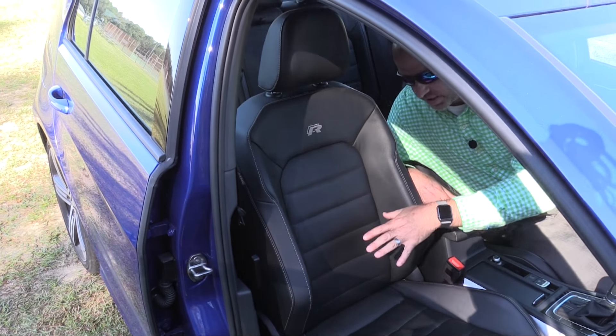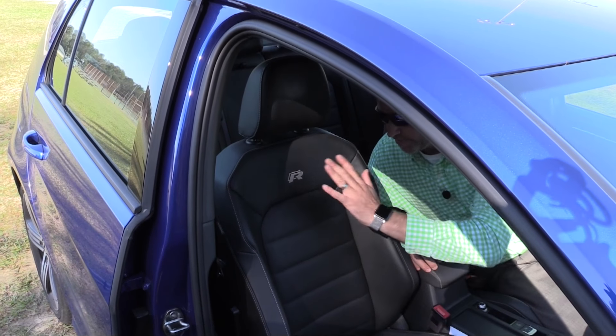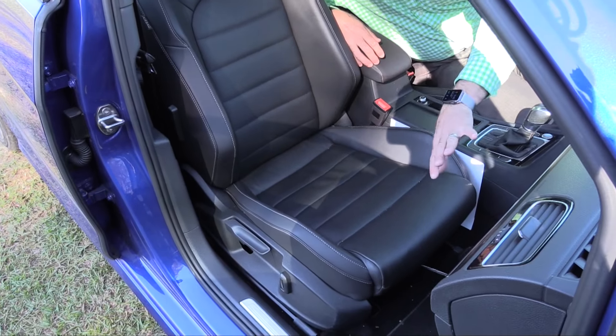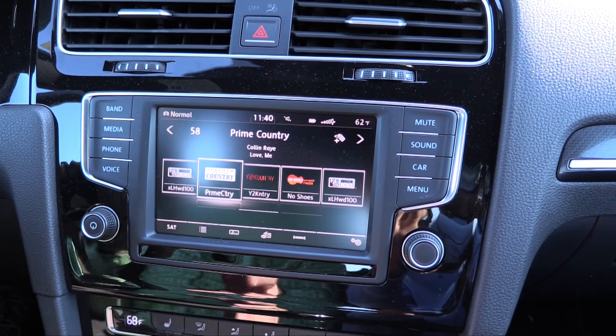The front seats are powered, with the driver's seat offering more power functions versus the manually operated passenger seat. Buttons on the side power the seatback up and down, there's a manual lift to raise it, and a manual lever to move it forward.